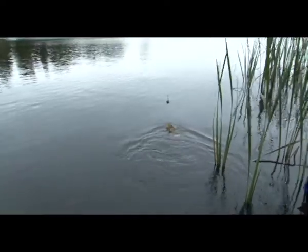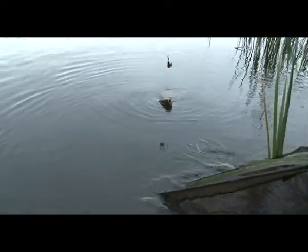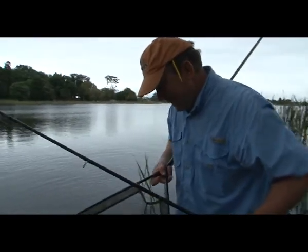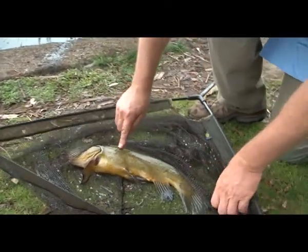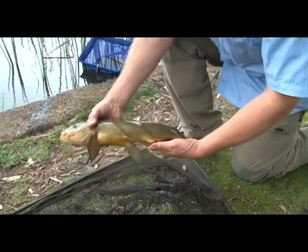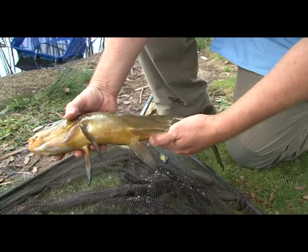There he is — I've caught him several times, this guy. See the markings there, the V, where he's been hit. That fish has spawned — nothing in this cavity here.